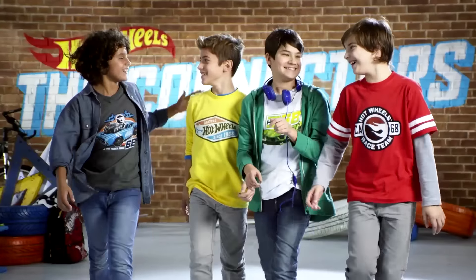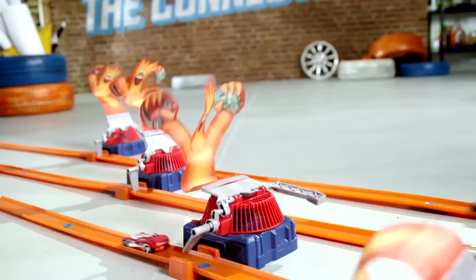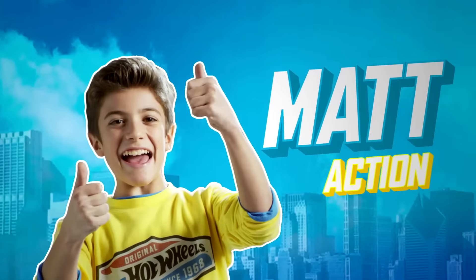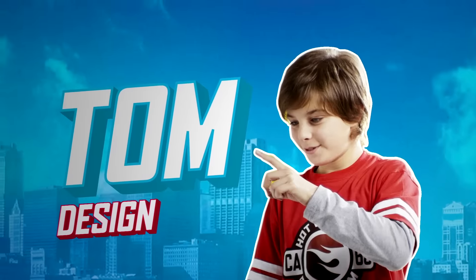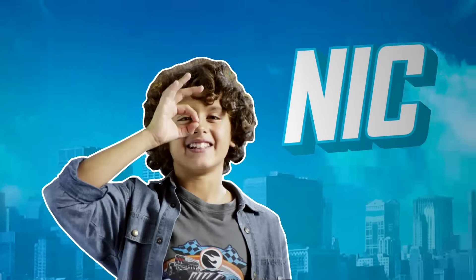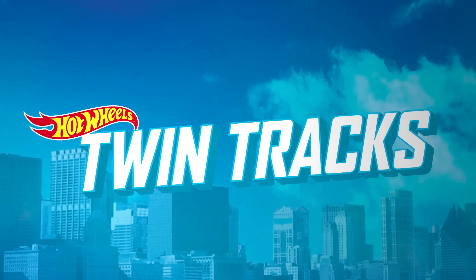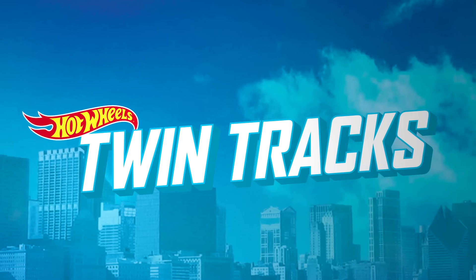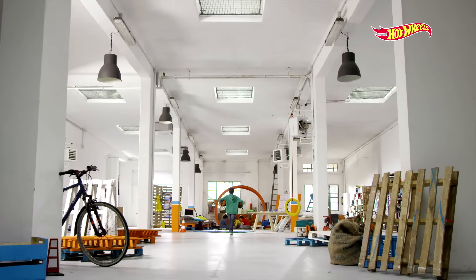Hot Wheels! Today's challenge for the Connectors is the Twin Tracks! Hot Wheels! Twins!